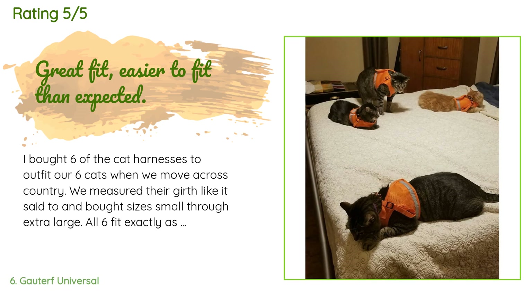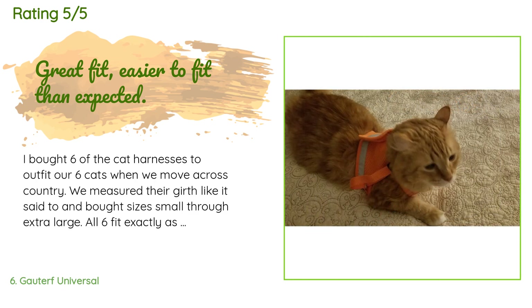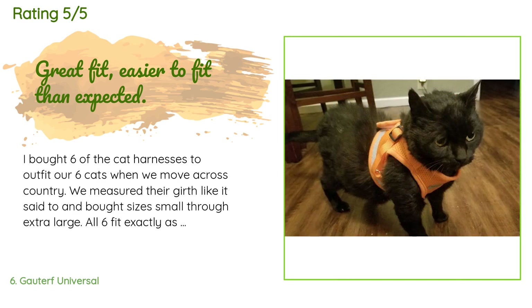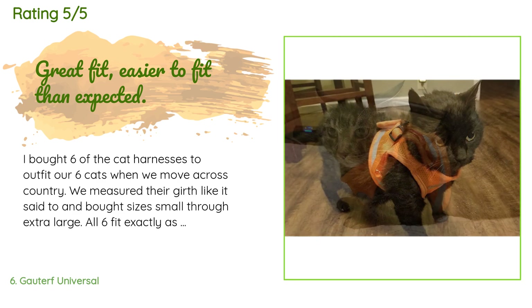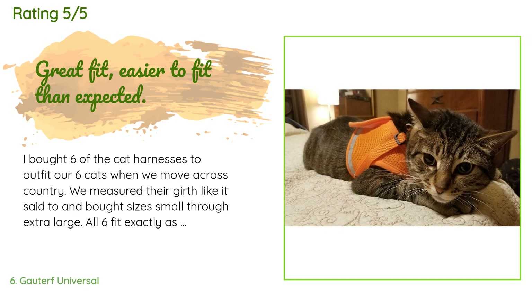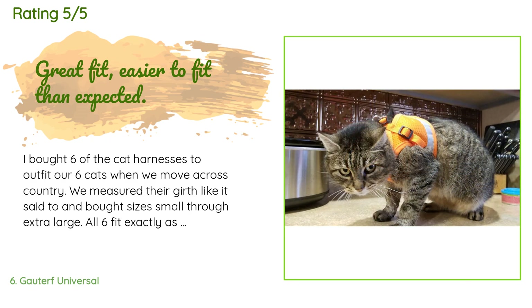A customer said: 'I bought six of the cat harnesses to outfit our six cats when we moved across the country. We measured their girth as instructed and bought sizes small through extra large — all six fit exactly as expected. I was worried whether it would work with my oddly shaped dwarf cat but it did fine. Each cat had a different unhappy reaction — hysterical to watch! I highly recommend cinching down the strap clasps before fitting it to your cat.'